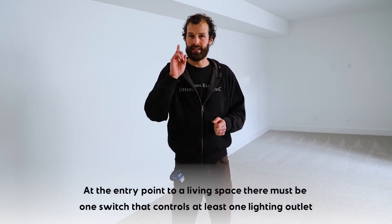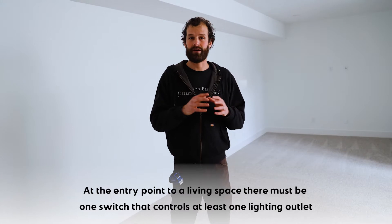You'll see receptacles all around the perimeter of this room. At the point of entry into every room considered a living space, there must be a switch — a lighting control — that controls at least one lighting outlet. There is an exception: that lighting outlet may be a receptacle into which a lamp is anticipated to be plugged. We've all seen those homes from the 1950s through the 1970s where there was no overhead lighting fixture. That switch by the door controls a receptacle outlet, and that's code compliant.